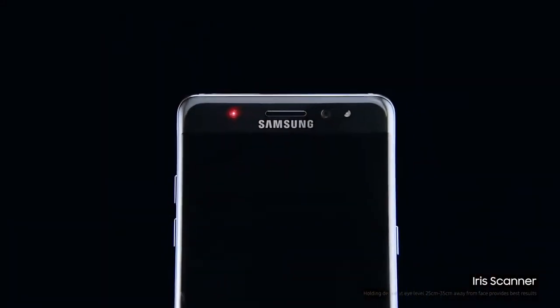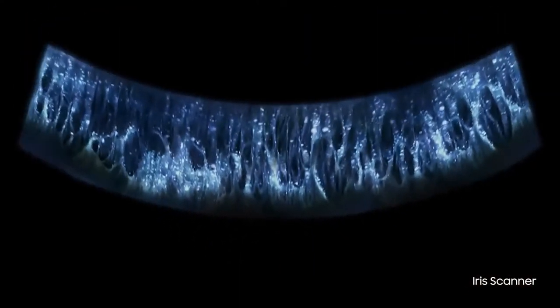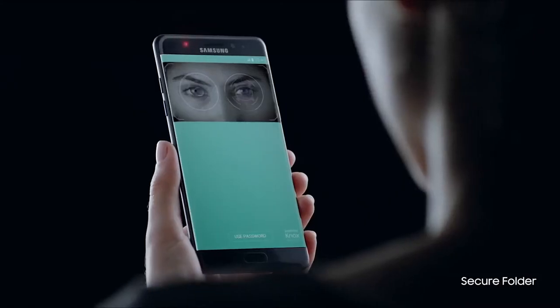And now, you can protect your ideas and personal information with our stunning Iris scanner, and see centuries of innovation perfected with one quick look. You can even quickly secure and unlock your most precious files.